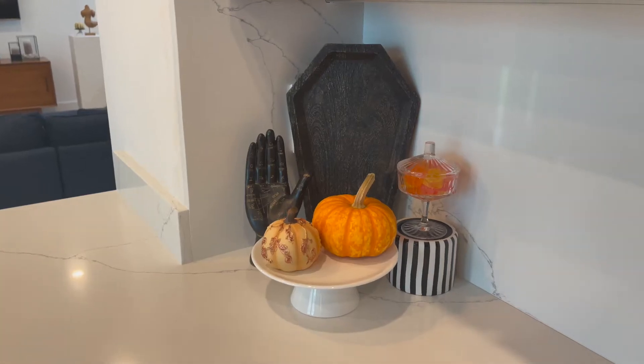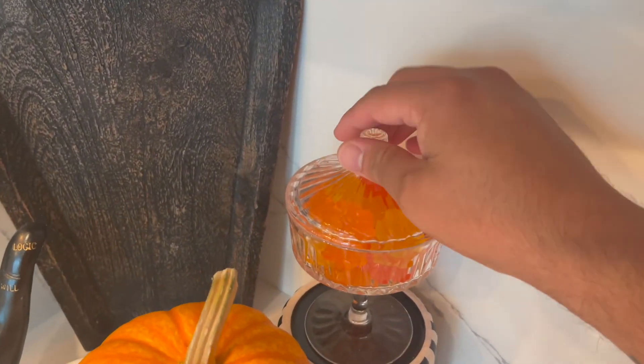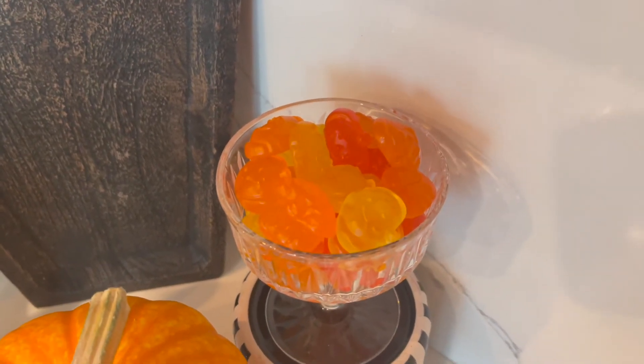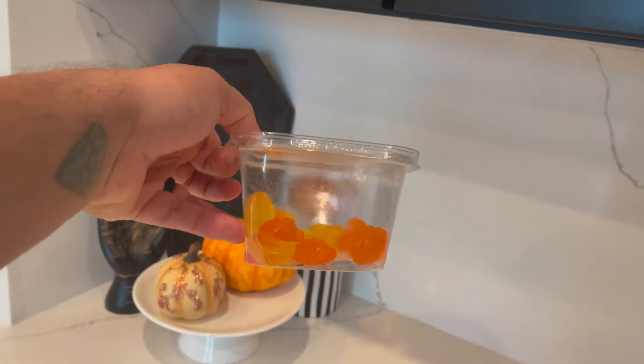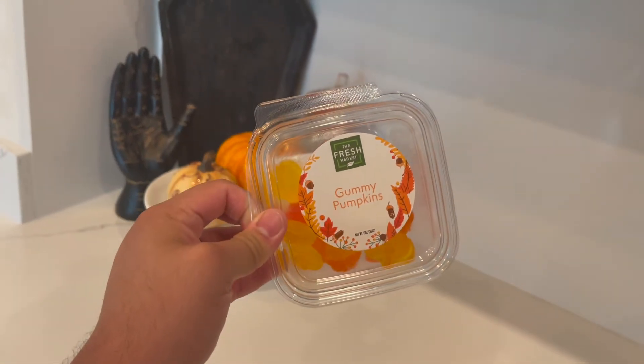Just a fun little moment in the kitchen with the most delicious pumpkin gummies from the Fresh Market — a 10 out of 10, highly recommend. I filled that and then they were gone. I bought these yesterday — so good.